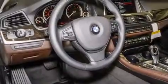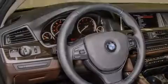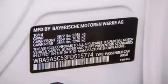Its top features and packages include the premium package, the driver assistance package, a navigation system, a rear-view camera, comfort access, a power moonroof, heated seats, and high-intensity discharge headlights.